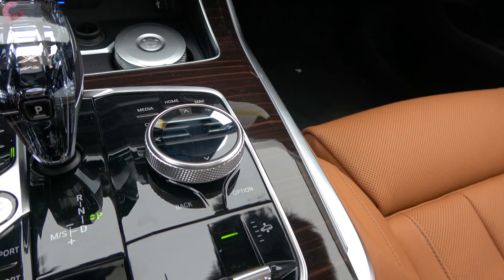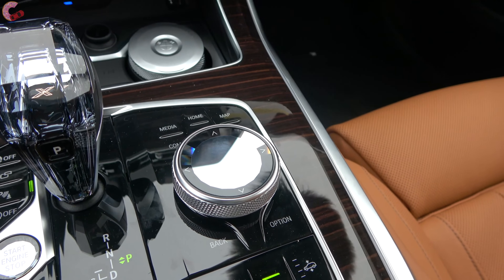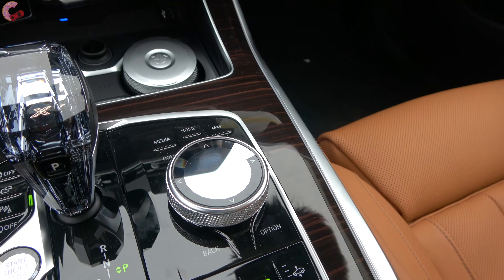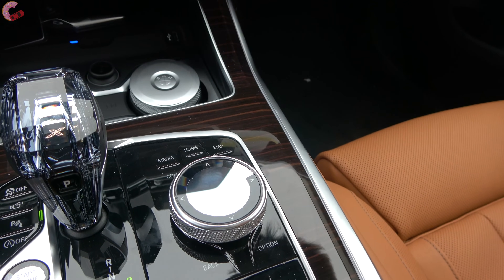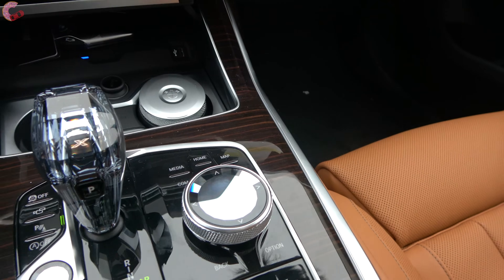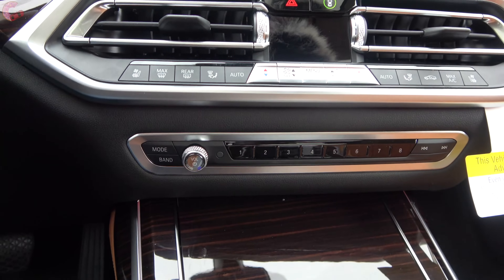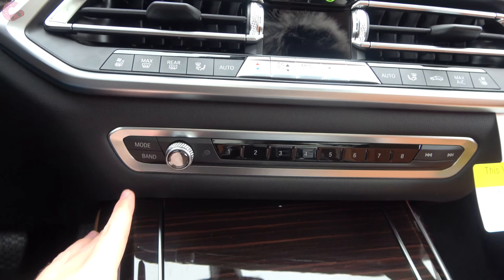The iDrive controller works the same way as on other BMWs. With this newest generation of iDrive 7, you can now also use the display as a touchscreen if you don't want to use the controller knob. Next up are the audio controls.